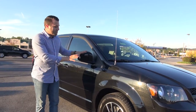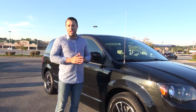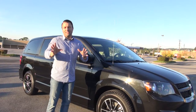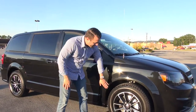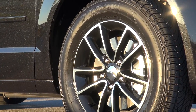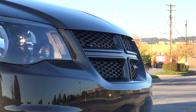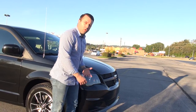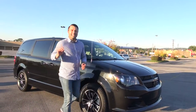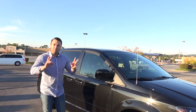The 2017 specific package is called the Blacktop Edition, so you'll notice that it looks a little bit different than some of the other ones. It has two-tone gloss and machine finish aluminum alloy wheels, a gloss black grille insert rather than chrome, and they also deleted the rooftop rails to give it a little bit more of a sleek look. That's the Blacktop Edition.